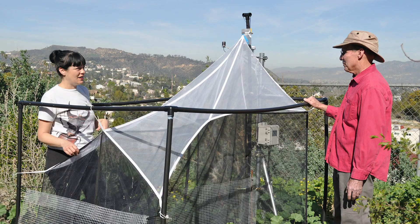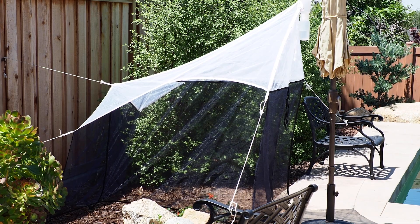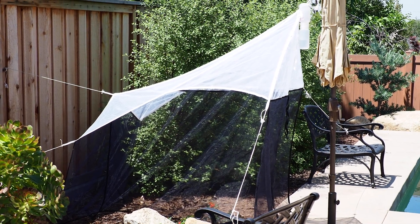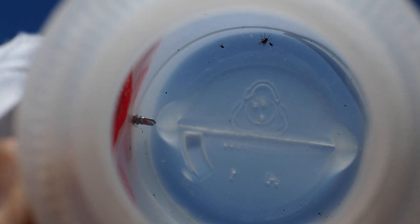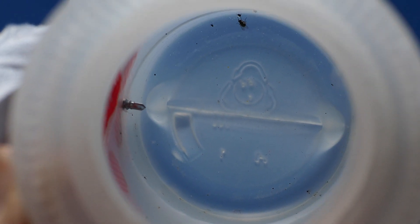Our method of sampling is using what's called a malaise trap, which is like a tent with a collecting bottle at the top. The collecting bottle has alcohol, which is our preservative and killing agent. So insects fly along, they contact the malaise trap, fly up into the top of the tent into the collecting bottle, and then they're preserved for our scientific study.